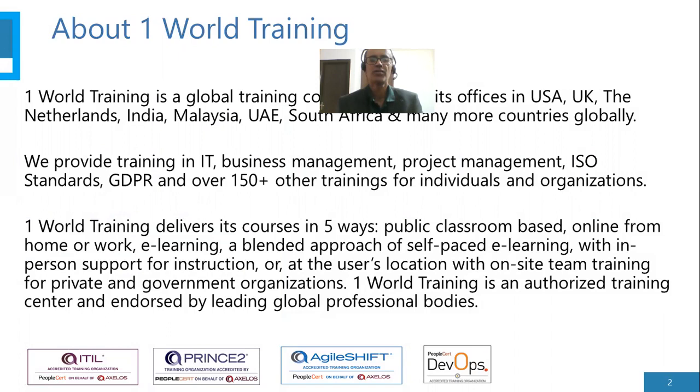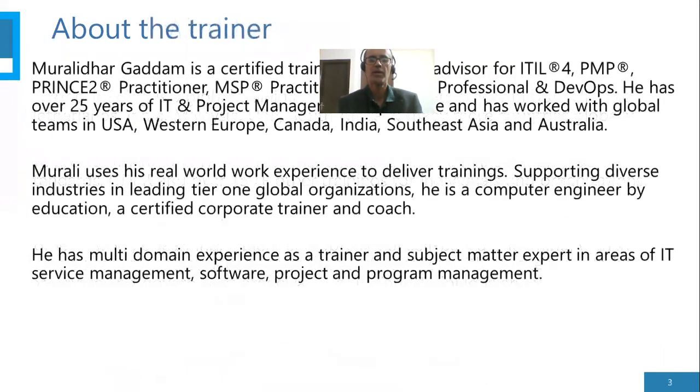We deliver our courses in five ways: public classroom-based, online from home or work, e-learning, a blended approach of self-based e-learning with in-person support, or at the user's location with on-site team training for private and government organizations. We are an authorized training center endorsed by leading global professional bodies such as PeopleCert, PECB, IPCert, etc.